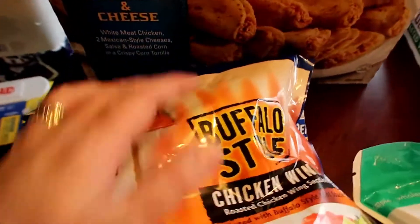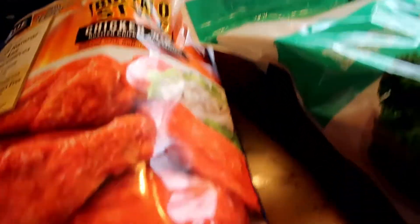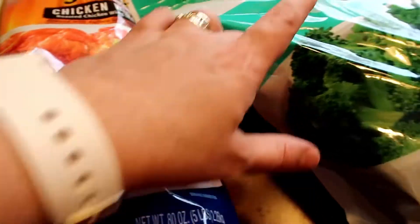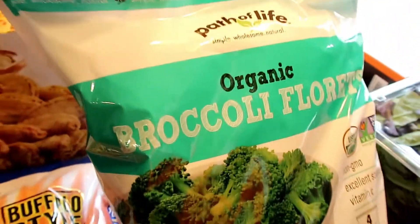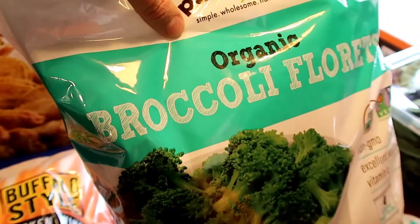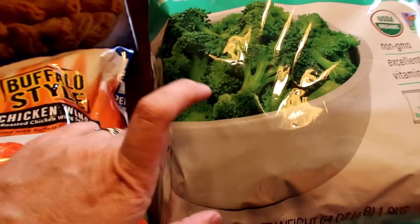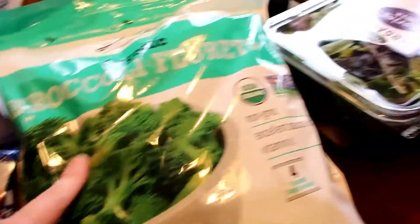Another bag of this buffalo style chicken wings, the Purdue, and it is a five pound bag for $14.99. The organic broccoli florets — I do love their frozen vegetables with this Path of Life brand because they are organic, and this was $6.69 for the four pack. They are one pound bags each, so that's a pretty good deal.